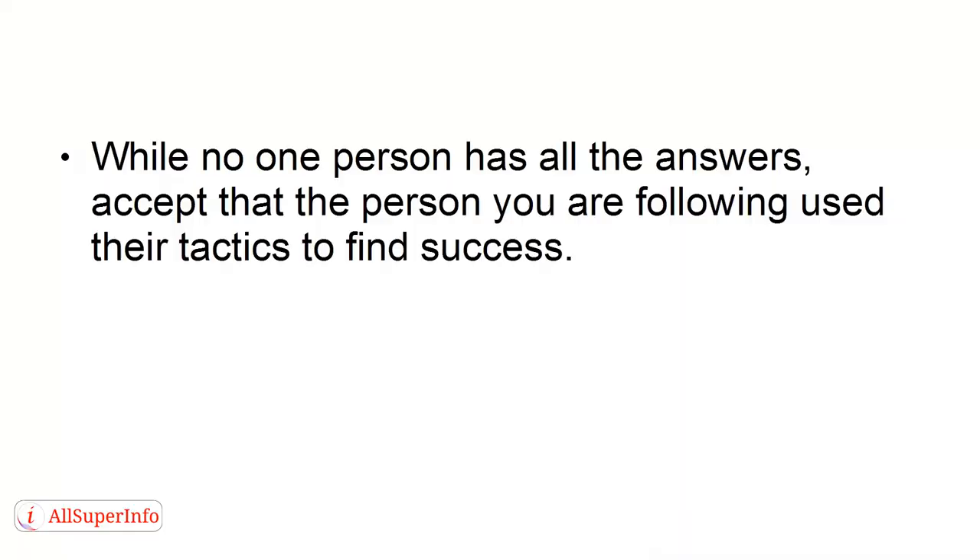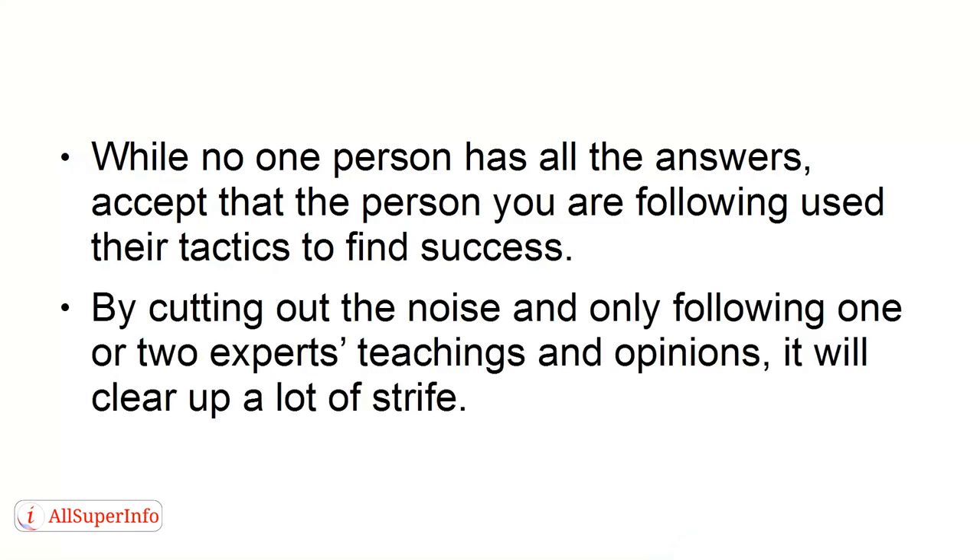Restrict who you follow. Rather than becoming paralyzed from not knowing which expert to follow, take the time to find just one expert that you respect. Choose someone that you want to emulate, someone you admire. While no one person has all the answers, accept that the person you are following uses their tactics to find success. By cutting out the noise and only following one or two experts' teachings and opinions, it will clear up a lot of strife.